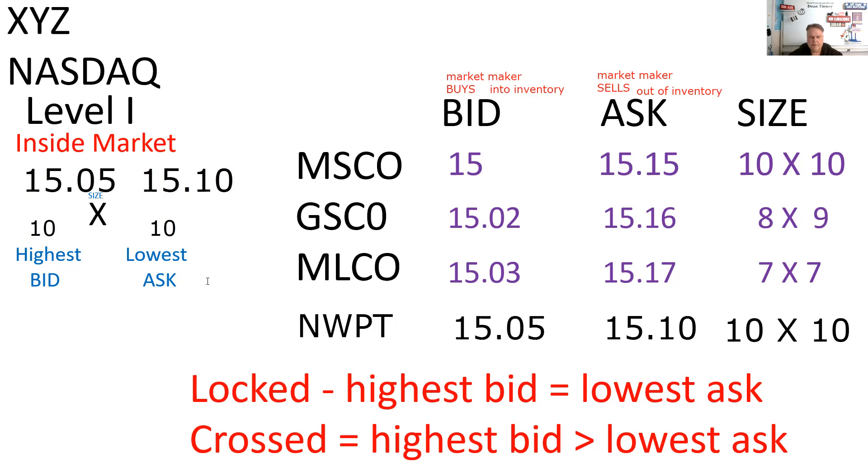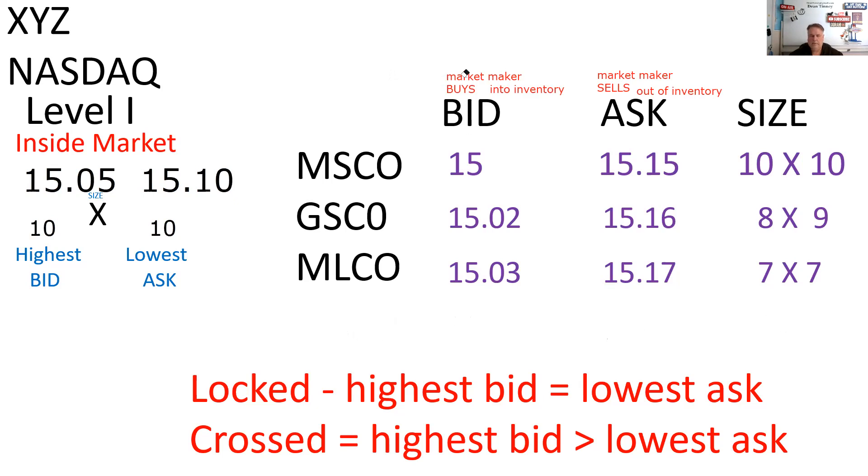So that's locked and crossed markets — let's review. It's the market makers in the quote who have to make sure they don't do this incorrectly. Newport came into this marketplace with their MPID using their Level 3 machine, which allows quote input. Level 1 shows you the inside quote. Level 2 shows you the market makers. Level 3 lets you input quotes. Newport can't put in a quote that would lock the market or cross the market.